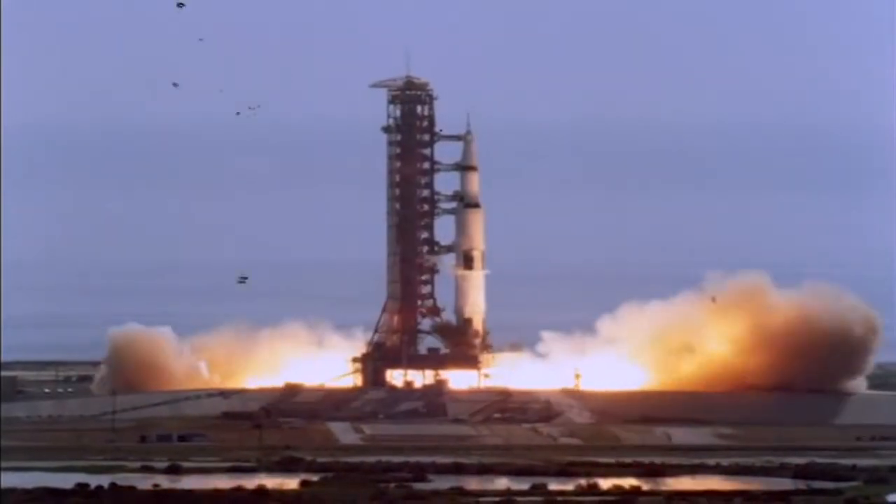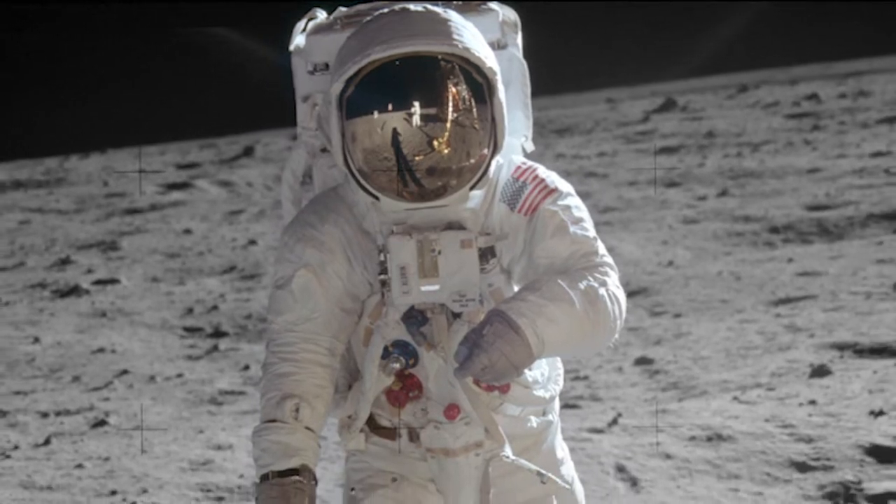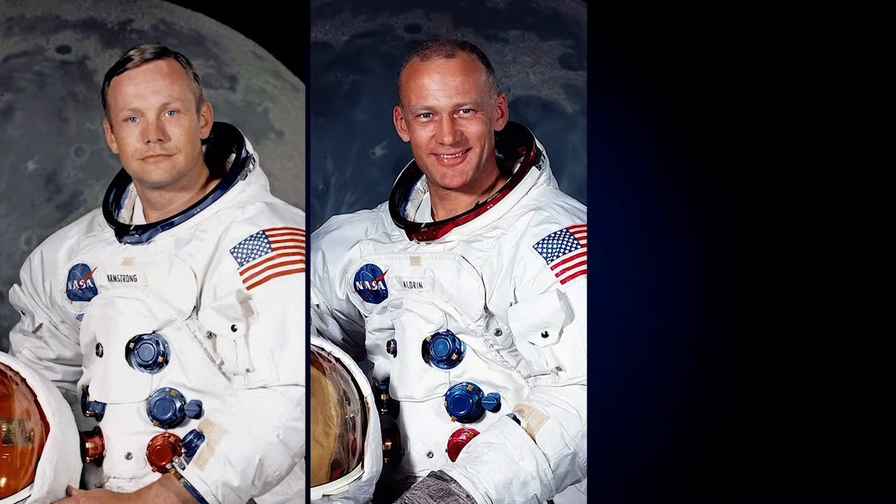This year marks the 50th anniversary of the Apollo 11 moon landing, the first mission that put humans on the moon. Back in July of 1969, I was just six years old, but the Apollo 11 astronauts — Neil Armstrong, Buzz Aldrin, and Mike Collins — had a huge influence on me. They inspired me to learn about the space program, become an engineer, and aspire to be an astronaut.